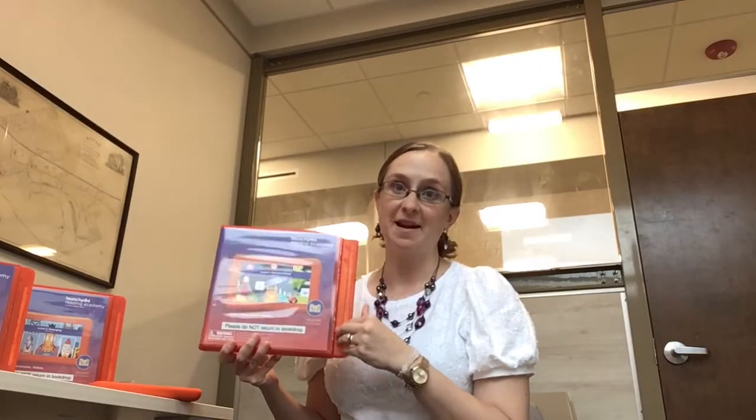Hi everyone, this is Carrie from the Radnor Memorial Library. This week for our family wellness tip we are highlighting a brand new resource that we just added to the collection that will hopefully help with supporting reading instruction, especially for preschool and kindergarten students, as many families are doing virtual or hybrid learning at this time.